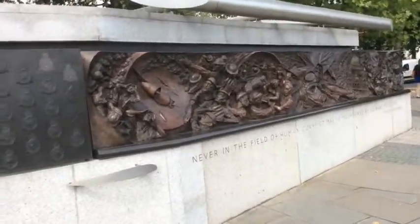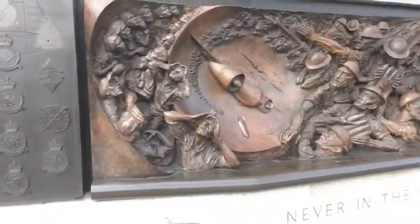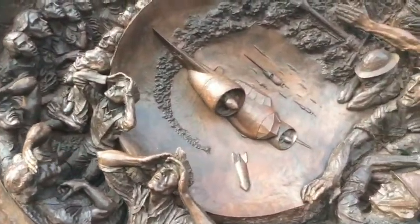Hello there, this is Darren Burchall from Blitz School and Balestra School Workshops, and I'm here to show you this amazing Battle of Britain Memorial here in London, just 200 yards from the Houses of Commons.